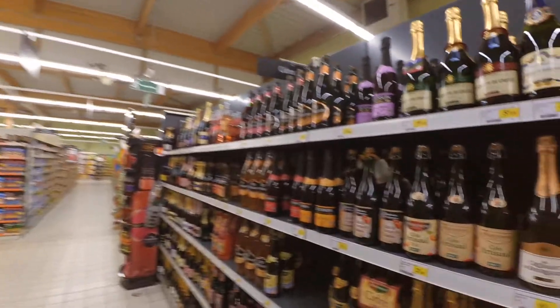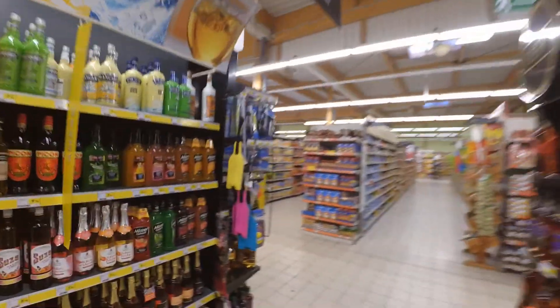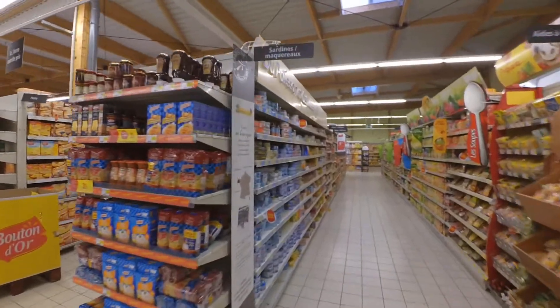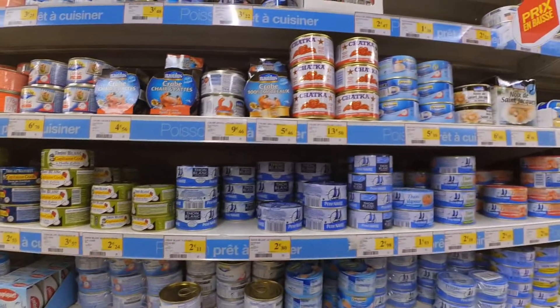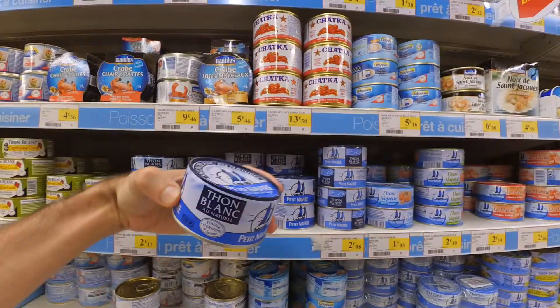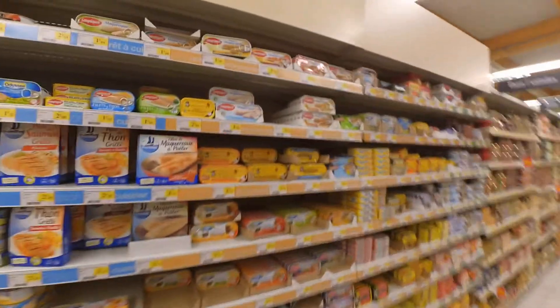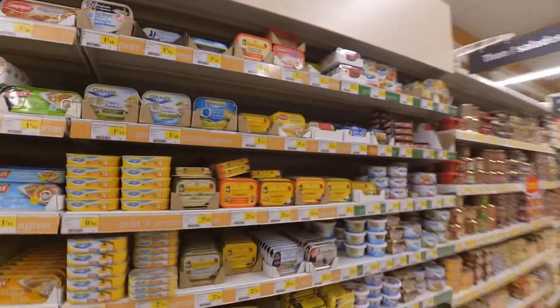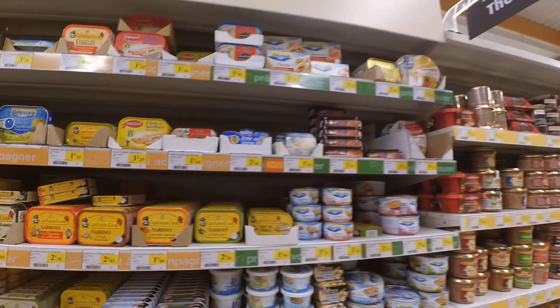This is interesting — you have cidre, which is an apple wine. The canned fish — I like to take this, it's very nice. The tuna fish — but tuna is an endangered species, we'll soon have no more tuna in the sea. And sardines — also something you can keep at home for a very long time.